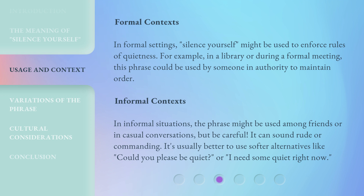Informal contexts. In informal situations, the phrase might be used among friends or in casual conversations, but be careful — it can sound rude or commanding. It's usually better to use softer alternatives like 'could you please be quiet?' or 'I need some quiet right now.'